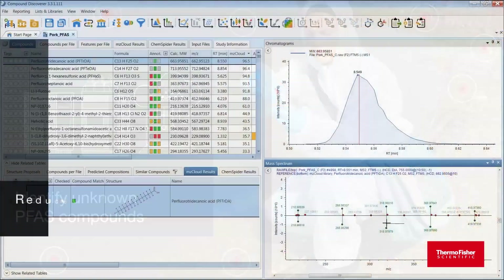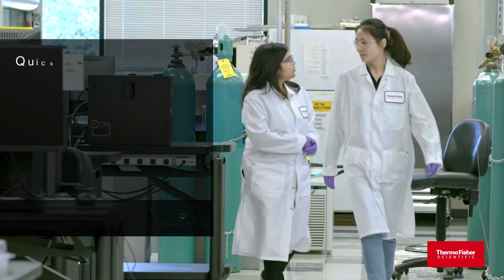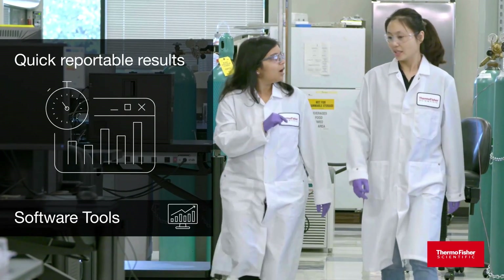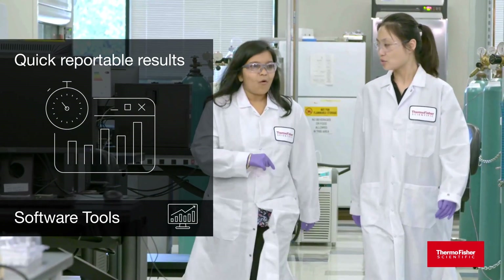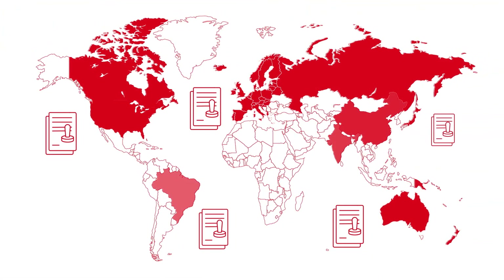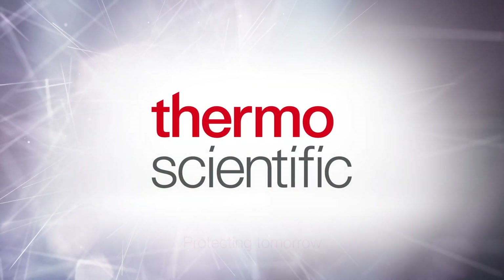Reduce the need to integrate various software solutions or to purchase expensive libraries and standards. Our integrated suite of data analysis software tools for PFAS allows your lab to focus on the science. Produce accurate, meaningful results more quickly. Make your investments count into the future and expand testing capabilities faster with Thermo Fisher Scientific. Helping you protect tomorrow.